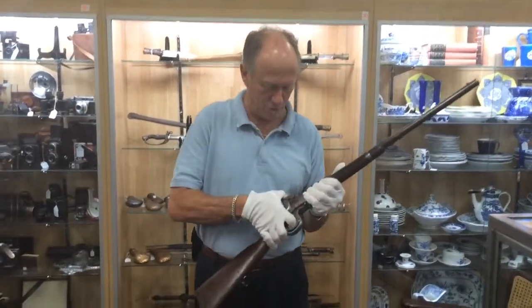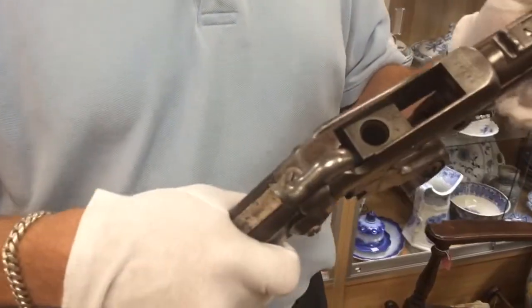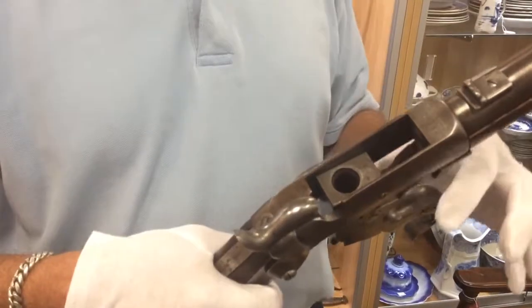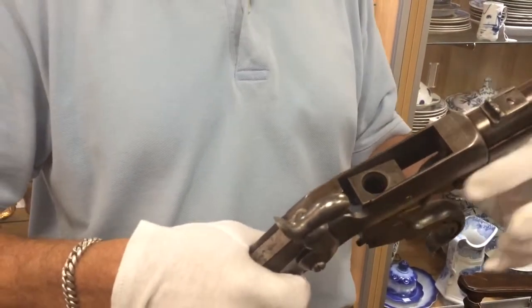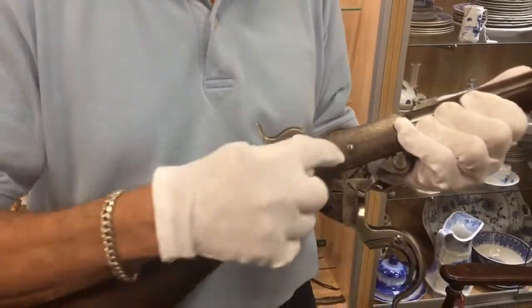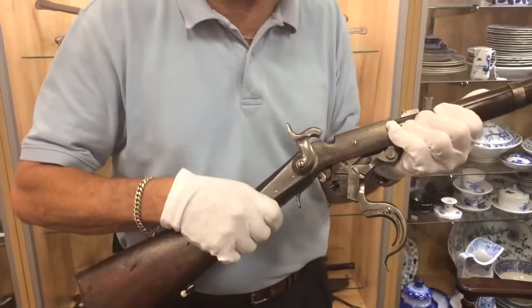Very unusual — one of the very first breech-loading rifles ever made. This one, the fifth model, is distinguished as a fifth model because of the double pivot hinge and guide screw in the middle of the receiver plate.